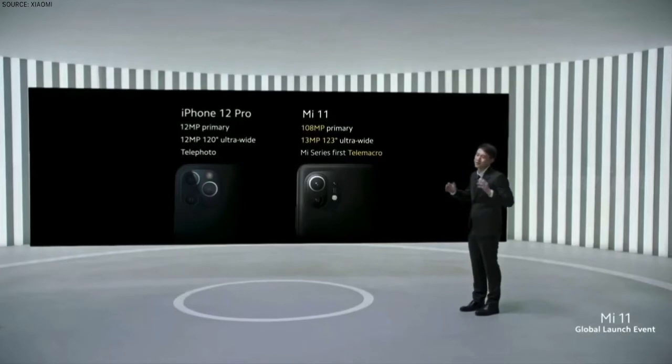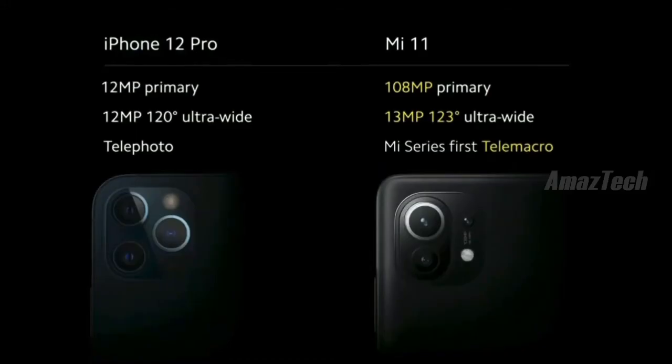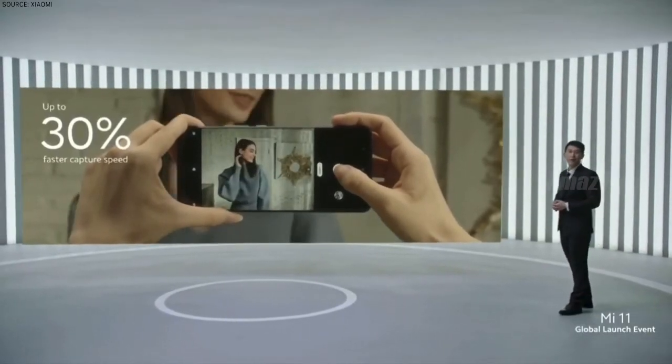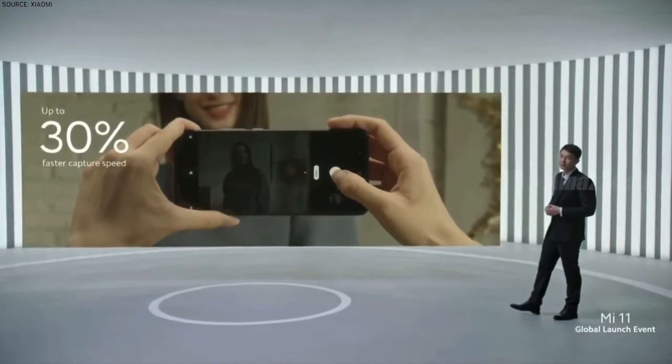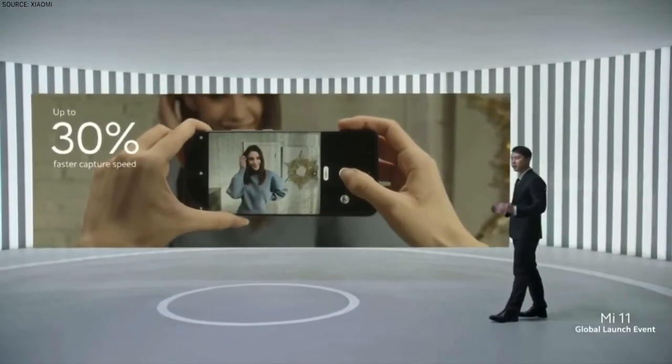Movie magic versus other flagship devices: Mi 11 exceeds and outperforms in every category versus the iPhone 12 Pro. One huge advantage of Mi 11 is faster processing of your 108-megapixel photos — in fact, this is 30% faster than in previous generations.